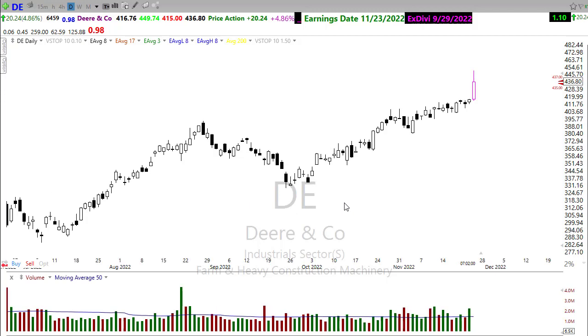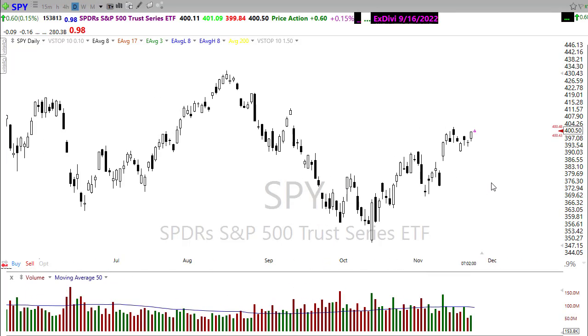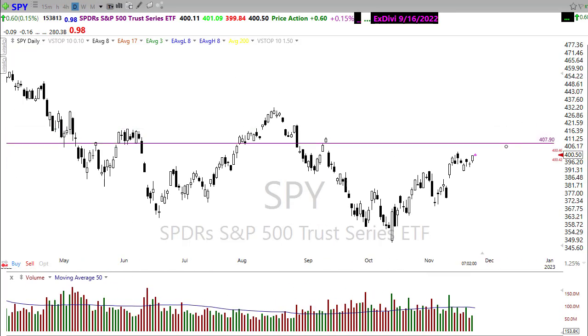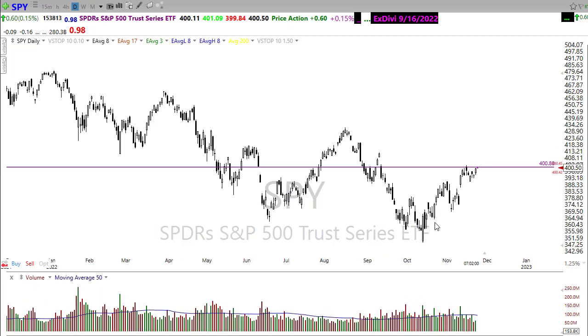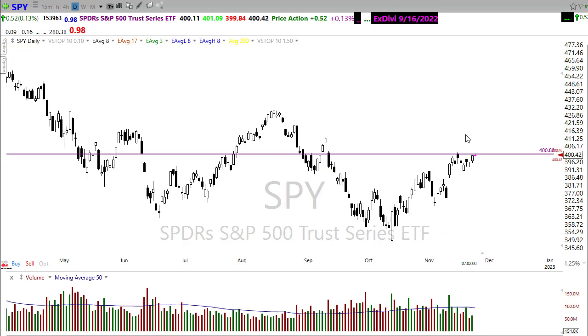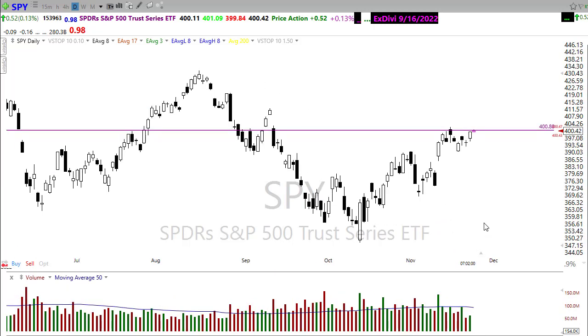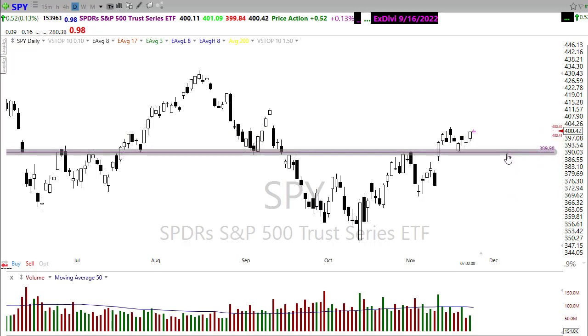Let's look at the SPY. The SPY had a nice day yesterday pushing up, but unfortunately it was not able to break through resistance the way the DOW did, so we still have that resistance in the chart to watch. If the bulls are inspired today we may push through that level. If they're unable and the bears get inspired, that support level creates a wide range chop zone. You still have to give this to the bulls because we're holding under that upside trend.